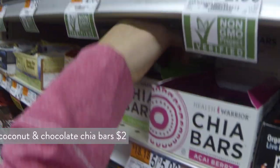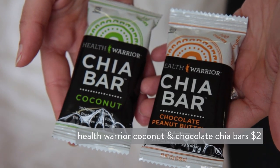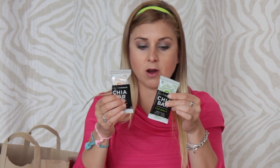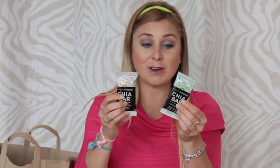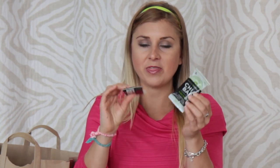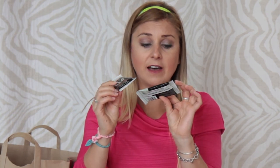Next, some more basic snack items. I have Health Warrior Chia Bars — these were on sale for just a dollar each. I got the coconut flavor and the chocolate peanut butter, which are my favorite two flavors. There are 100 calories in each one. I'm traveling to Europe soon, so these are my go-to's to keep in my bag. They're soy-free, dairy-free, and gluten-free, and help keep you feeling full on the go.